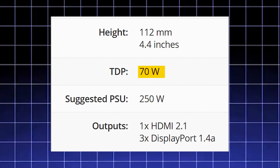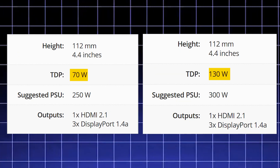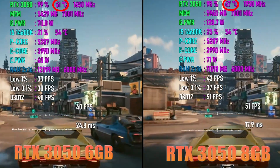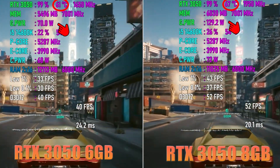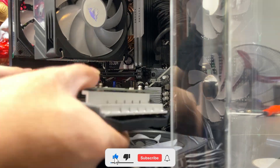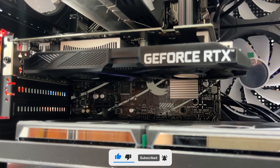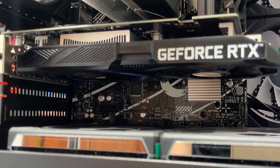On the upside, the TDP is now just 70 watts compared to 130 watts on the 8GB version. This means the card runs cooler, consumes less power, and most importantly, it doesn't require any additional power connectors. You can plug it straight into the motherboard and it works, making it perfect for entry-level PCs with lower wattage power supplies.